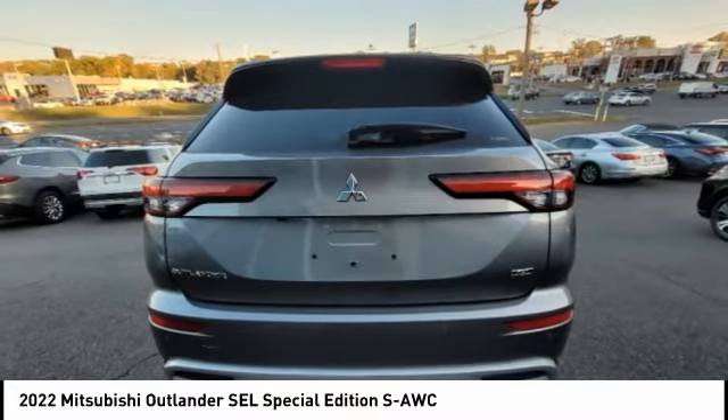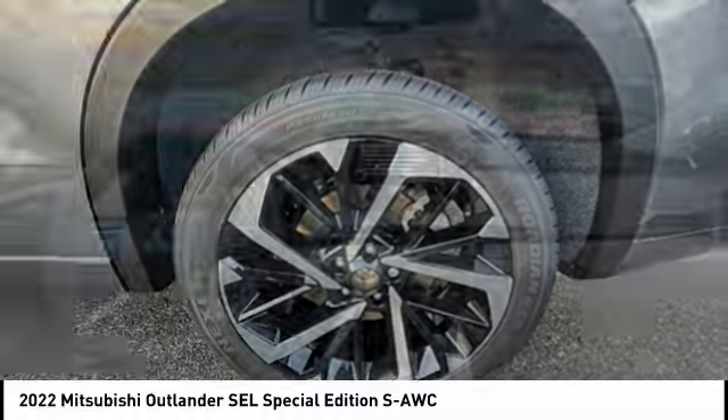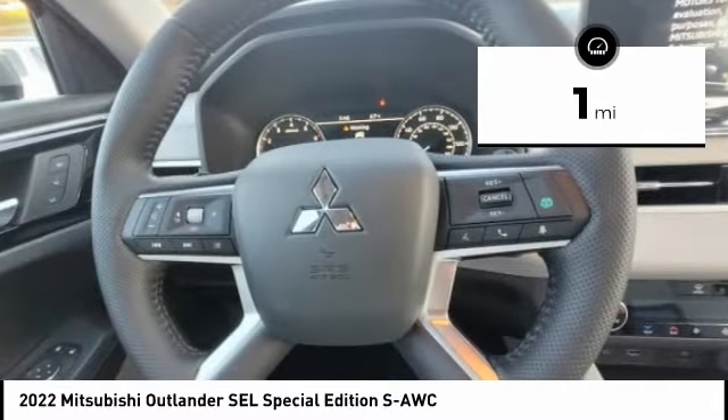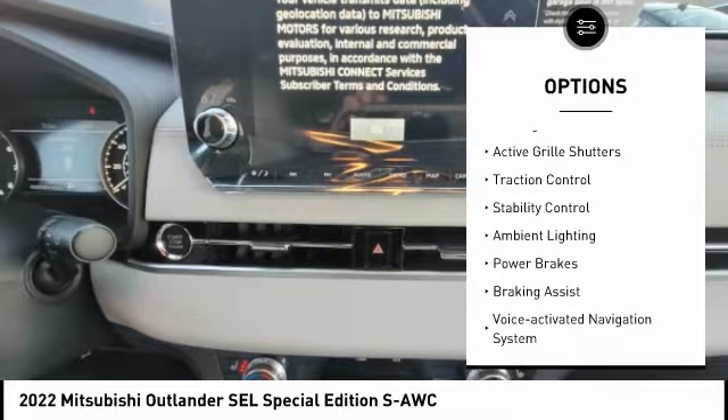With Super All-Wheel Control and a five-star frontal and side impact crash test rating, peace of mind comes standard. This vehicle has less than 100 miles. Here are some of this vehicle's great options: